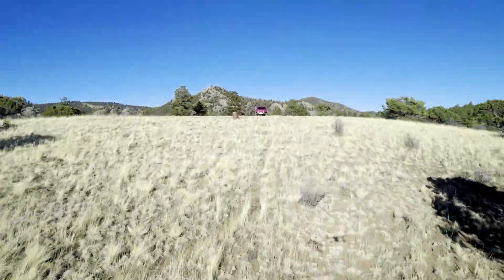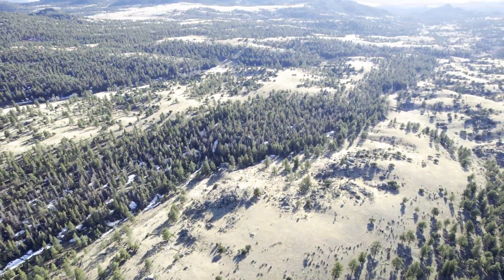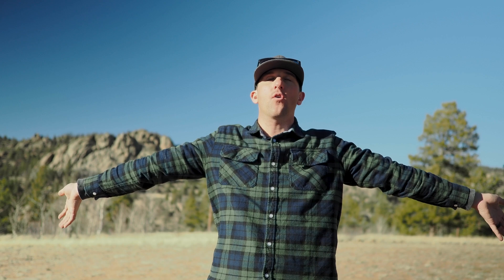Welcome everybody to the beautiful Buena Vista, Colorado. This little town is nestled in the heart of 14er country. We've got an awesome vantage point here where we can see a ton of mountains, we got blue skies, and we got great weather finally. So tonight we're going to get some gorgeous shots together.